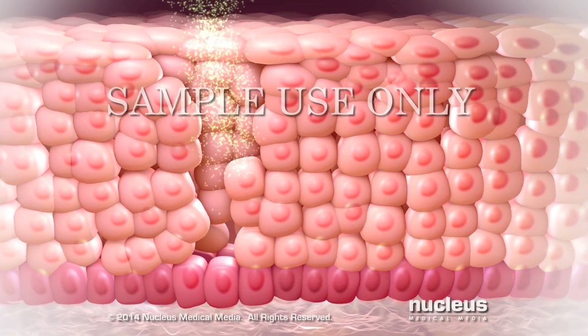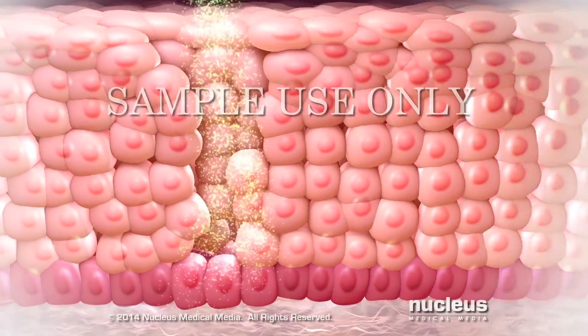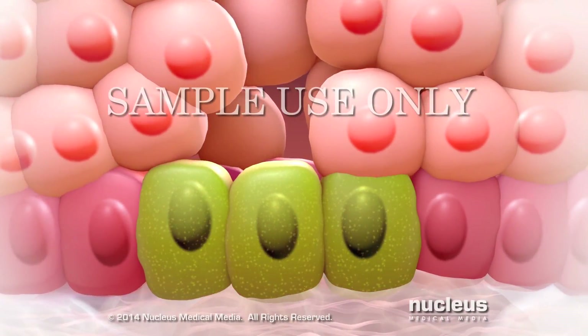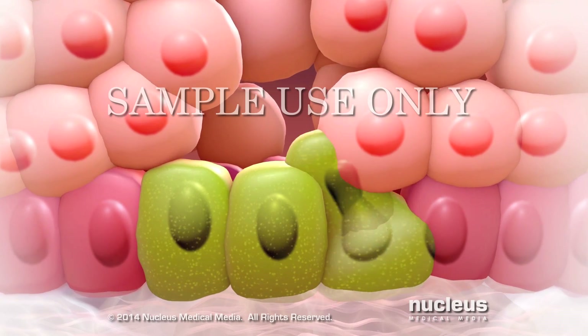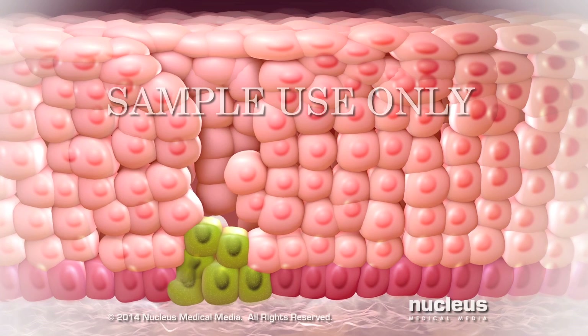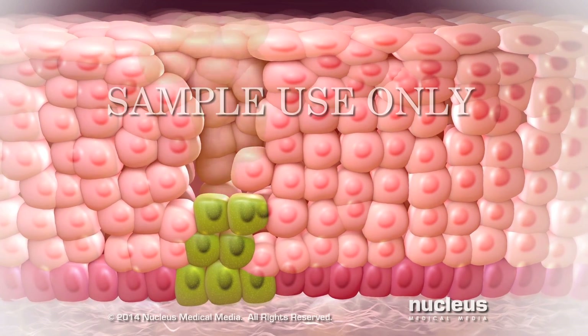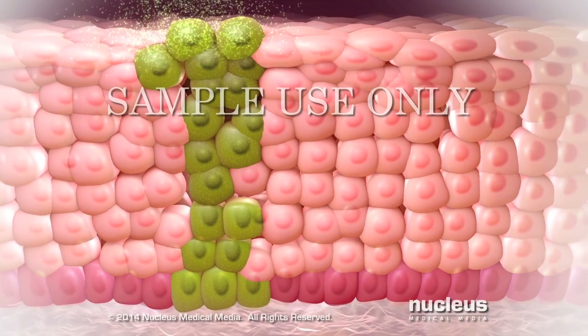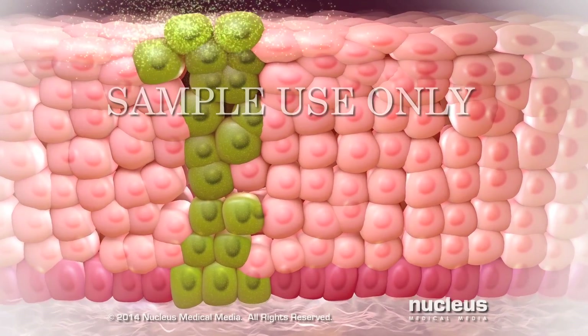The virus makes its way down to the cells in the bottom or basal layer of skin and infects them. As the infected cells divide, the virus begins to make copies of itself. Eventually, the infected cells move up through the skin layers, releasing new viruses that can spread the infection to other cells.